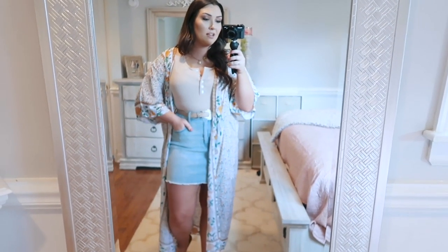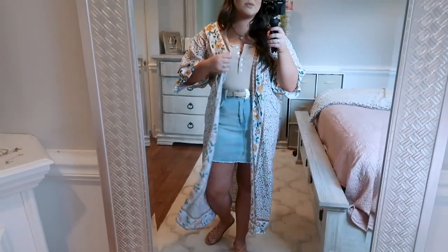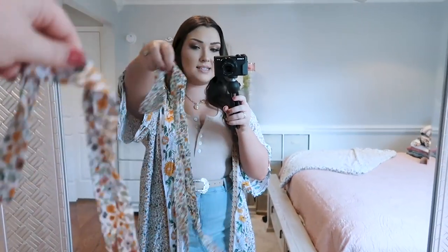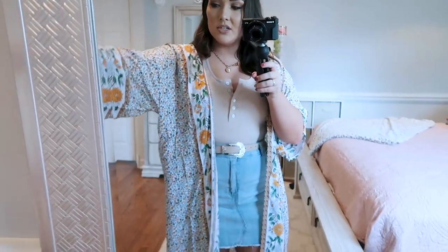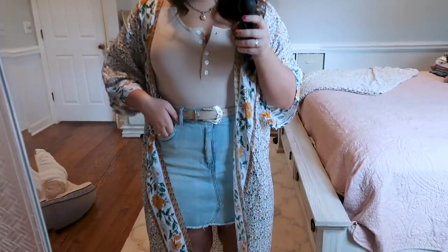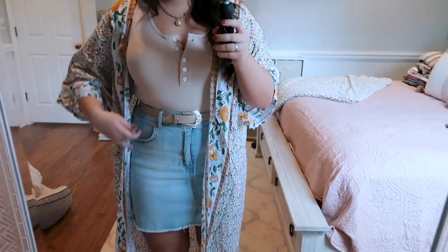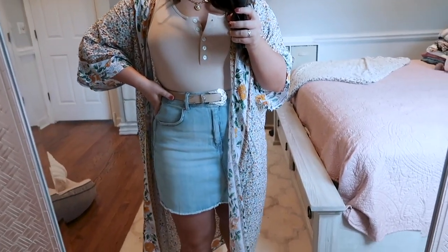This kimono gives the outfit a pop of pattern and color that it needs. I love that about it — it's really lightweight and thin. It also comes with a little string belt. I don't think I'll really wear the belt, but if you wanted to make it sort of like a shirt and wear a bralette with some denim shorts, you could use the string to tie it up. I'll probably just wear it open like a kimono. I paired it with a belt from Princess Polly, and the denim skirt is actually from Target — but you can find a good denim skirt on Amazon too.